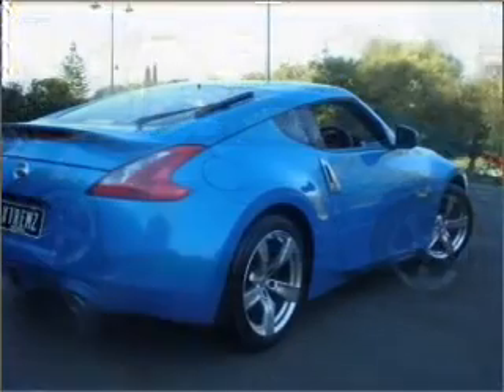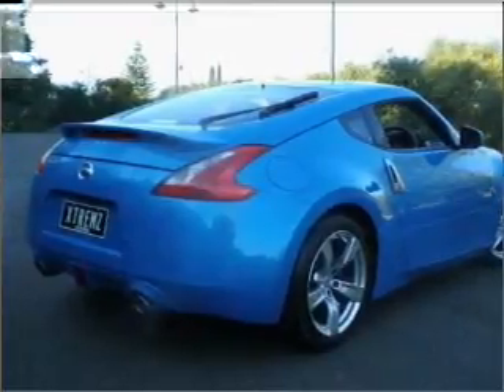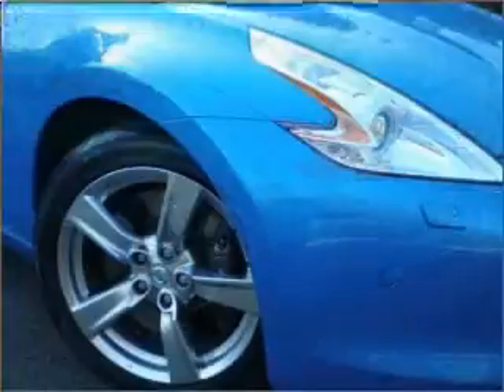Cruise control. Climate control. Central locking. Power windows. A CD player. A CD stacker. Auxiliary input for your MP3 player. An adjustable tilt steering wheel. Ventilated disc brakes.